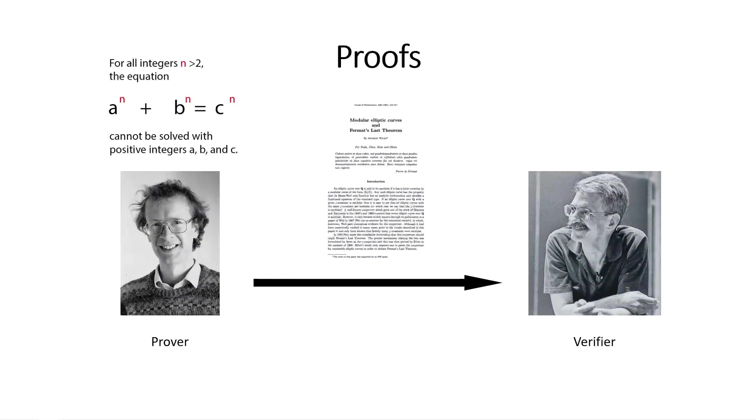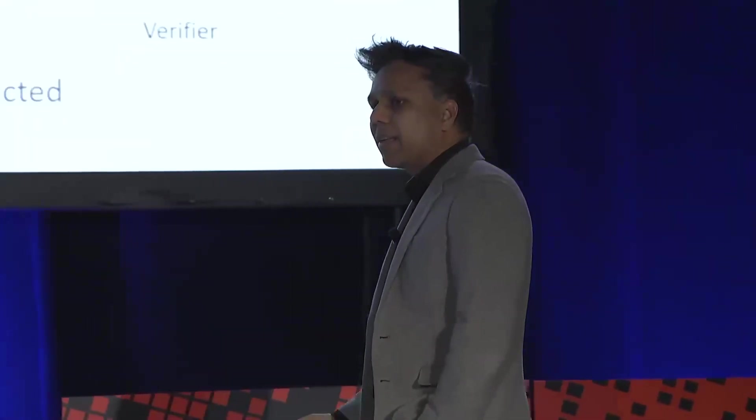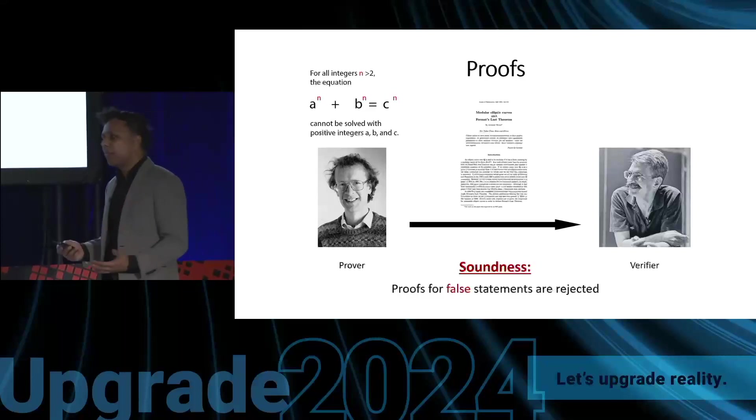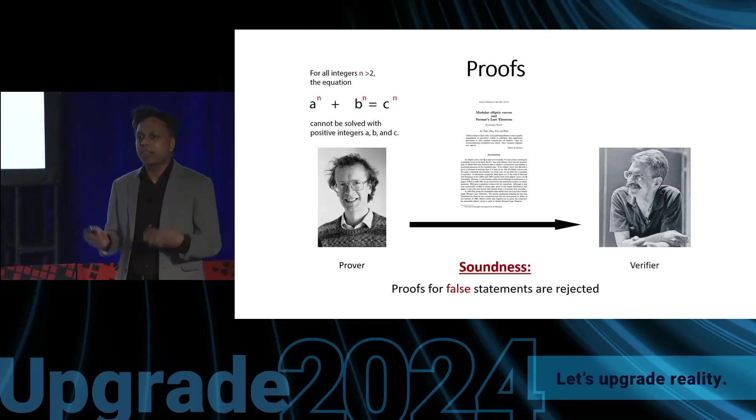For most of us, our first memory of proofs are mathematical proofs learned in school. A mathematical proof allows the prover to assert a claim to a verifier and show that the claim is correct — for example, Andrew Wiles's proof of Fermat's Last Theorem. One basic property of mathematical proofs is soundness: if the claim is false, then any proof is rejected. This is why mathematical proofs are so amazing — I don't need to trust anyone that a claim is true; I can simply ask them to prove it.